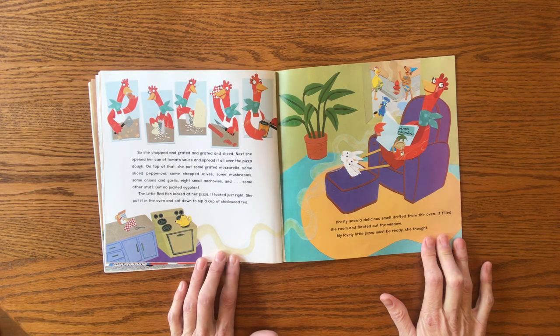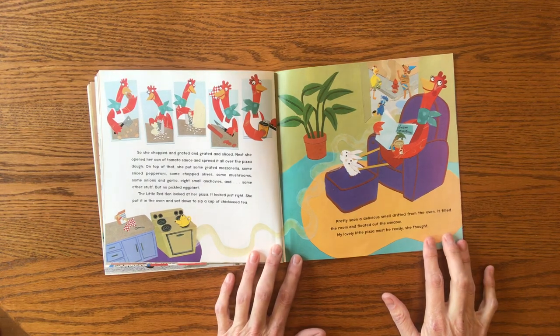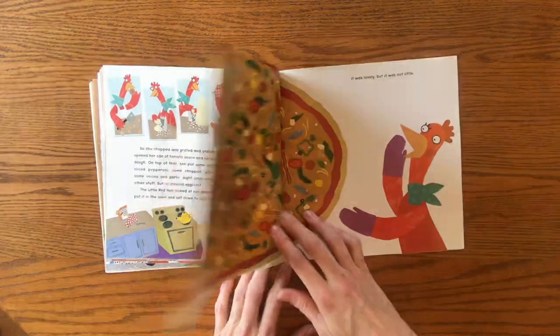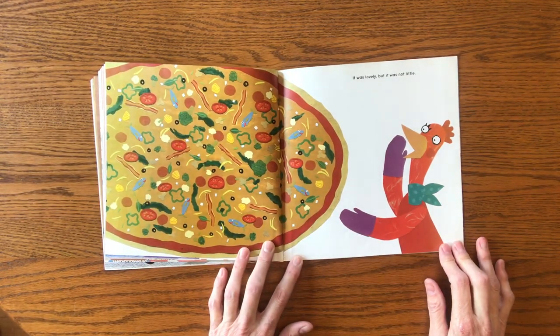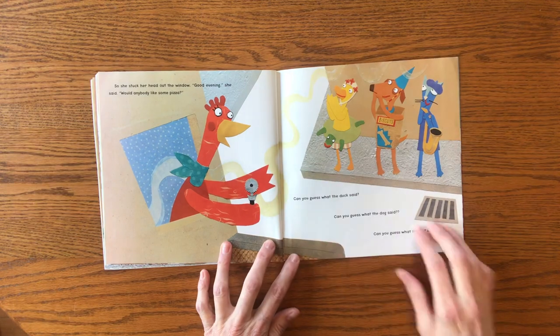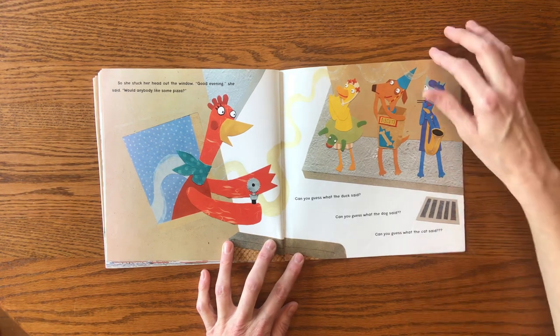She put it in the oven and sat down to sip a cup of chickweed tea. Pretty soon, a delicious smell drifted from the oven. It filled the room and floated out the window. "Ooh, my lovely pizza must be ready," she thought. Whoa, it was lovely. But it was not little. So she stuck her head out the window. "Good evening," she said. "Would anyone — would anybody like some pizza?" Can you guess what the duck said? Can you guess what the dog said? Can you guess what the cat said?